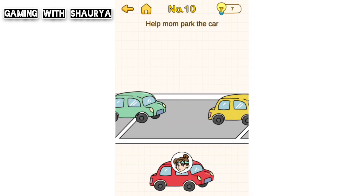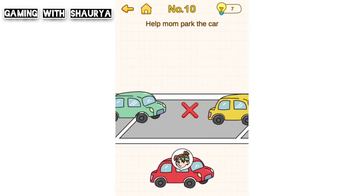Hey guys, please subscribe to my YouTube channel Gaming with Shaurya for more solutions. Brain Out level 10 - help mom park the car. As you can see, mom wants to park her car, but if you try to park over here, there is no space.